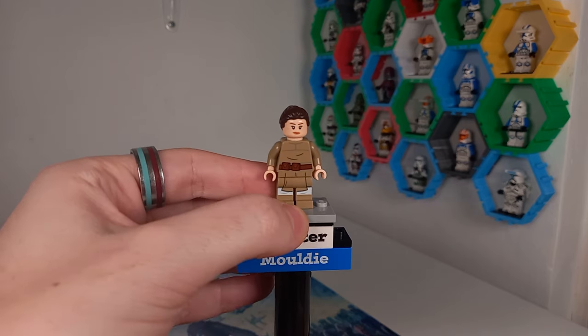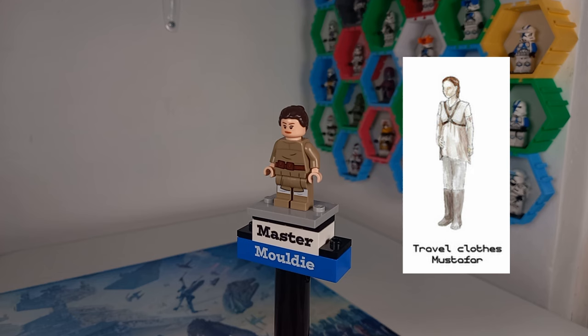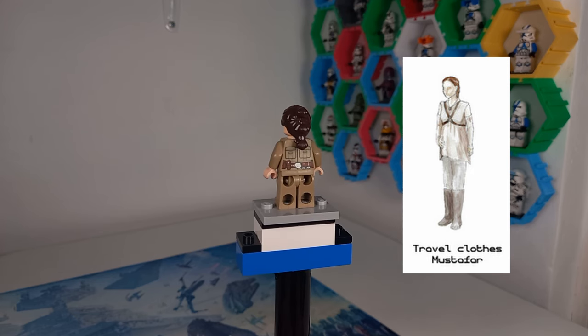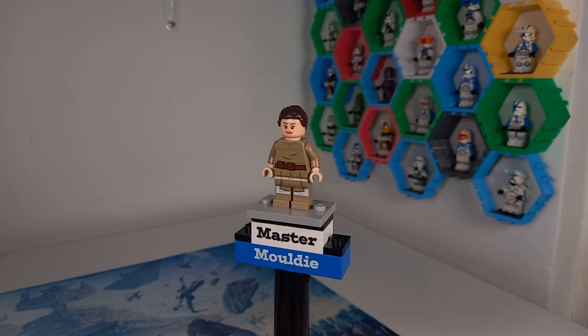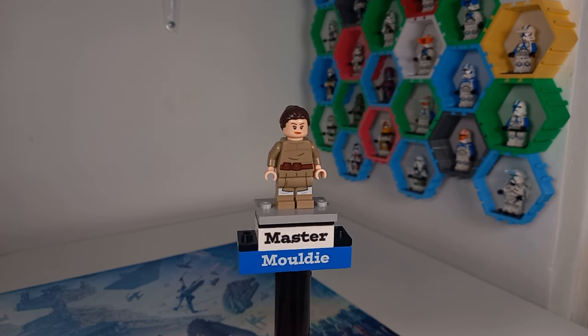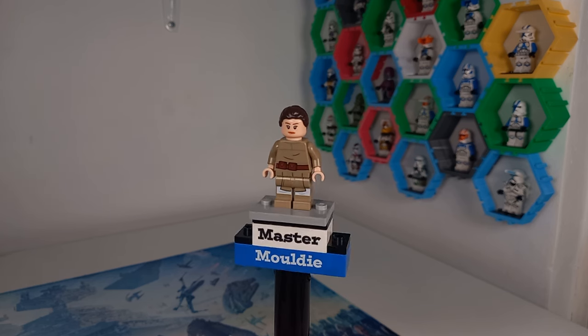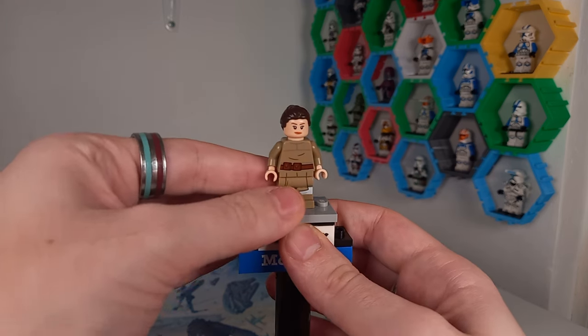Now we get to the end of Revenge of the Sith, and it starts to get a little darker. We have the Mustafar outfit — the travel clothes from when she arrives on Mustafar to confront Anakin. This uses Bespin Luke's torso, a Rey Skywalker head and hairpiece, and Mace Windu legs, though dual-molded legs are definitely a must for this minifigure. I'd love to see a CMF with little scenes from each of these different outfit appearances.